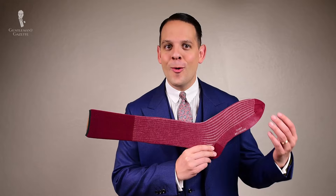Welcome back to the Gentleman's Gazette. Today's video is all about men's dress socks. We discuss what a quality dress sock looks like, what it's not, and anything else you wanted to know about this.